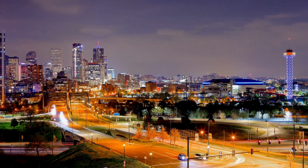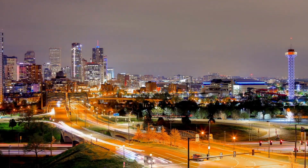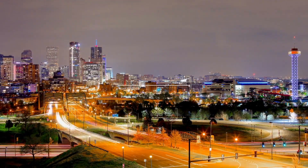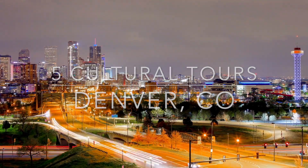Denver, Colorado offers a rich cultural scene with various tours that allow visitors to explore the city's vibrant arts, history, and diverse communities. Here are five top cultural tours in Denver.